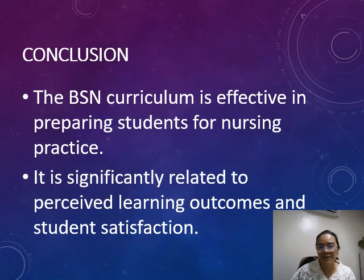In conclusion, the BSN curriculum is effective in preparing students for nursing practice. It is significantly related to perceived learning outcomes and student satisfaction, emphasizing the importance of continuous curriculum review.